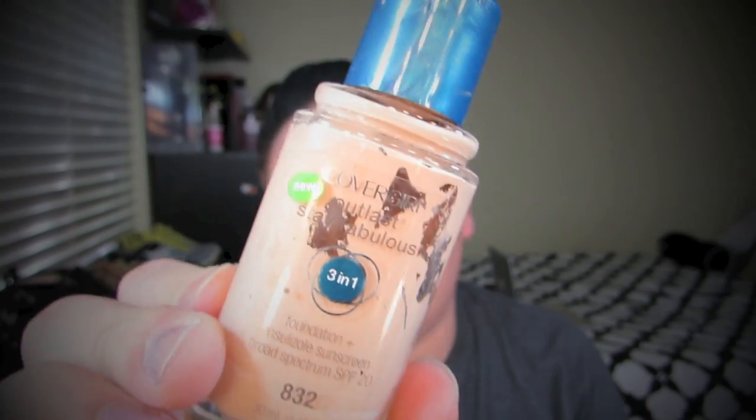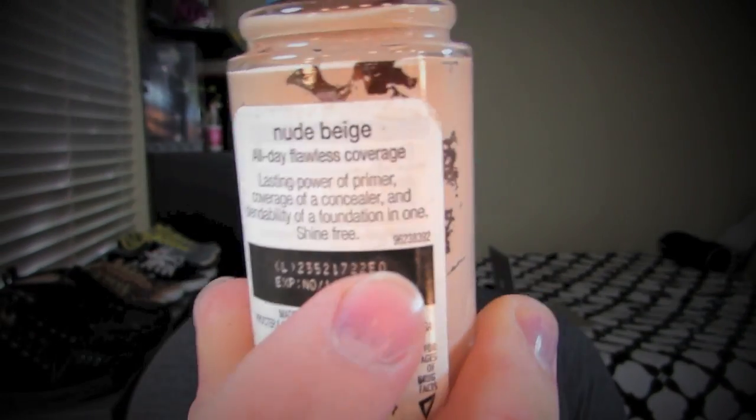Next is the CoverGirl Outlast 3-in-1 Foundation. Mine is in Nude Beige — I'm 125 in Makeup Forever and NC20 in MAC. I love it, it's amazing. I think it might be just under $10 — I don't remember if I paid $10 or $11 — but it's definitely worth picking up.